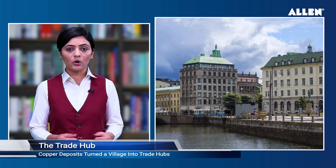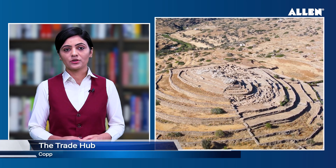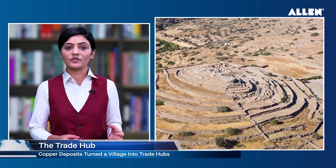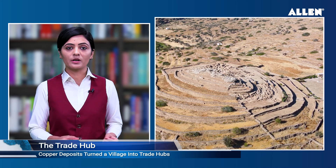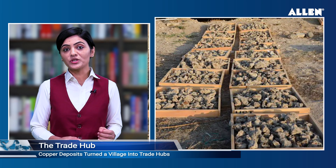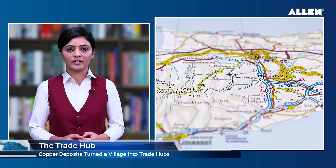Copper deposits turned the village into one of the most important trade hubs of the late Bronze Age. Researchers from the University of Gothenburg have uncovered evidence that highlights the significance of the Cypriot village of Hala Sultan Teke during the late Bronze Age. Through excavations, the team has established that the village's strategic location and abundant reserves of the coveted metal copper played a crucial role in making it one of the most important trade hubs during the early stages of international trade in the Mediterranean.